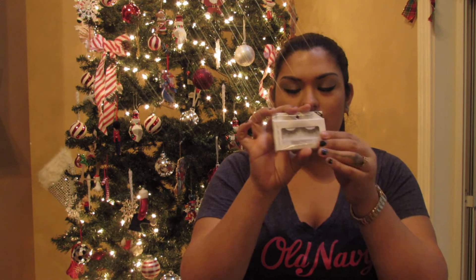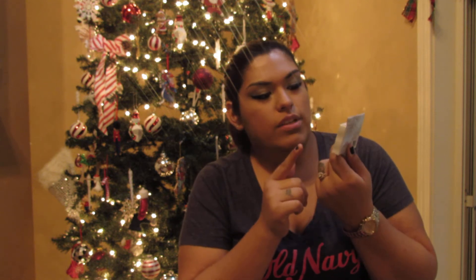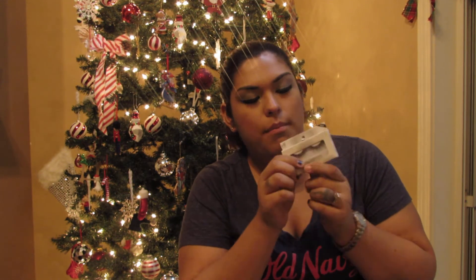My husband pointed these out to me — they're ELF eyelashes, style 1714. He noticed them because they're really long, and I have really long eyes so he thought they'd work. I'll use my own glue since the glue that comes with them just doesn't work. Dollar eyelashes — can't beat that.